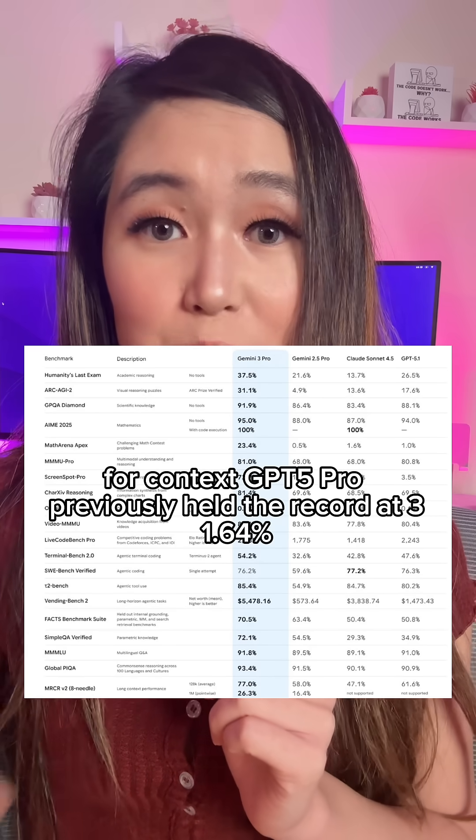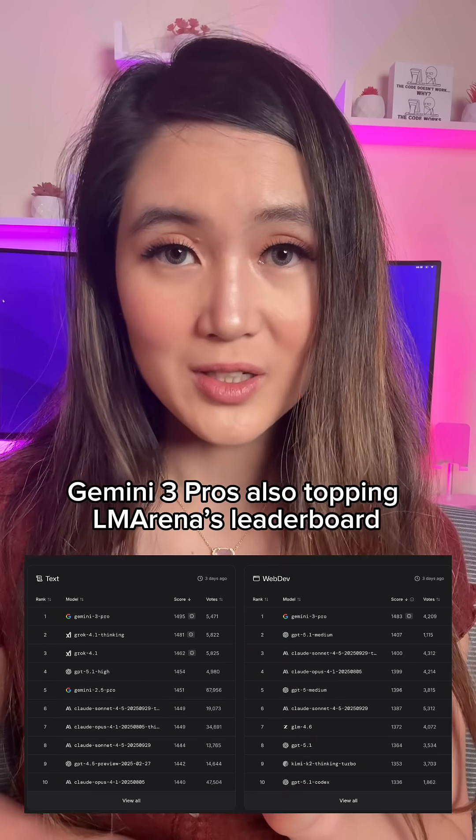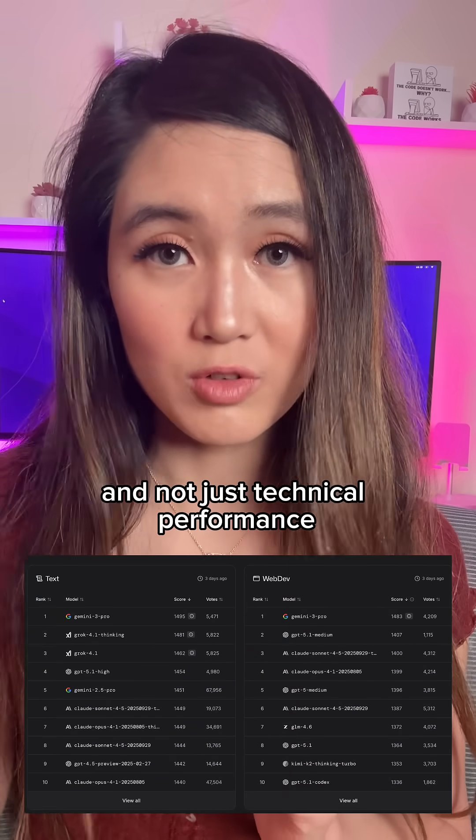For context, GPT-5 Pro previously held the record at 31.64%. Gemini 3 Pro is also topping Ella Marina's leaderboard, which measures actual user satisfaction and not just technical performance.